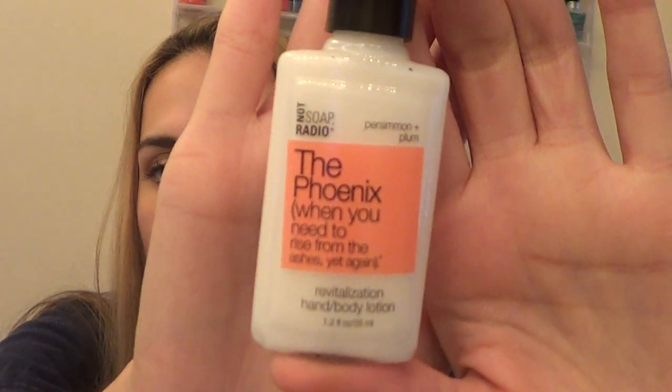Continuing on with Ipsy, I got something from Not Soap Radio. This is the Phoenix — "When You Need to Rise from the Ashes Yet Again" — a revitalizing hand and body lotion. It's actually a pretty nice sample, similar to what you would get from a hotel. It has a good scent to it — very light — which would be perfect for spring and summer or early fall, but probably not as moisturizing as I'd prefer in fall and winter.